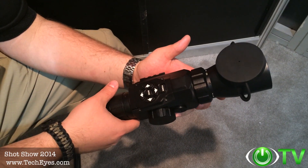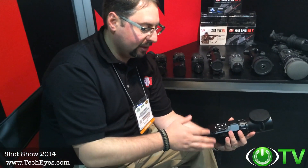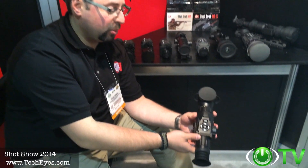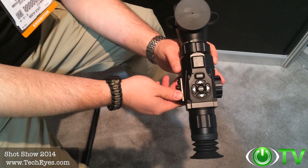The price point is incredible. The 3-12 version is going to be $600 retail, and the 5-18 version is $700 retail. It's going to be available in the next 60 days on TechEyes.com. Look for it — you won't be disappointed. This is the product of 2014; nothing can compare to this product.